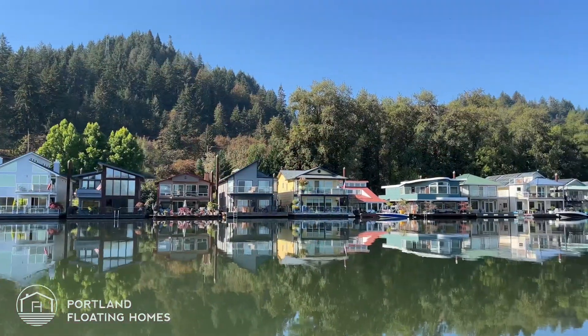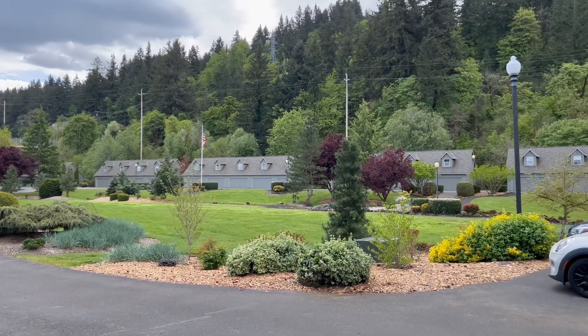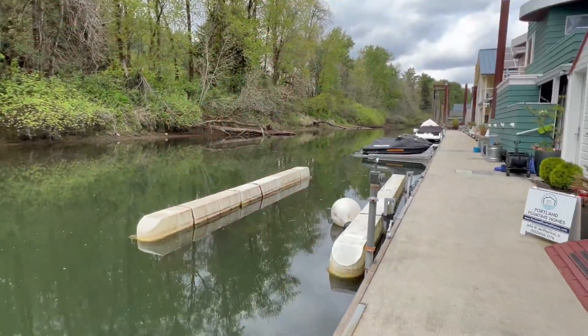Today I'm at Channel Island Moorage just outside of downtown Portland, across from Sauvie Island. This is one of my favorite floating home moorages in and around Portland. It includes slip ownership, ownership of a two-car garage with studio space up above, and ownership of a boat slip on the bank side of the dock.